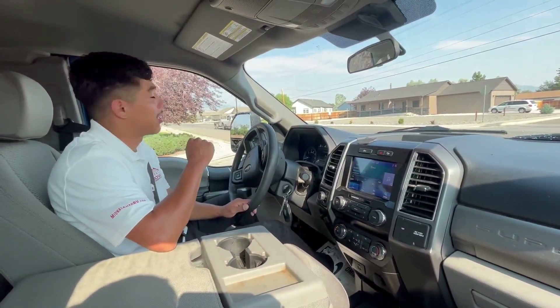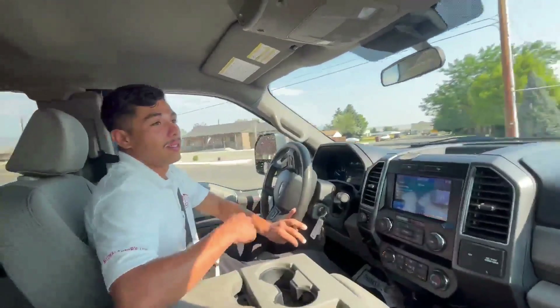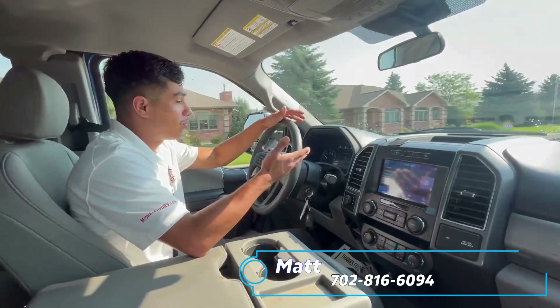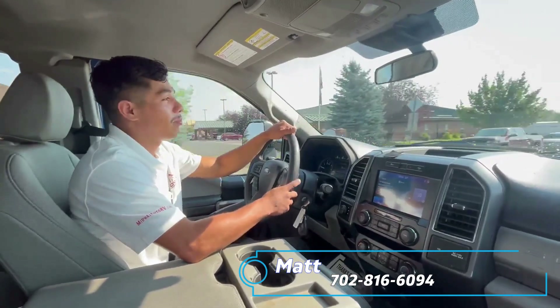With that being said, make sure you come and see me — Midway Max — my cell number is 702-816-6094. Come test drive this thing. It's at 44,000 miles, so you can be the next owner.